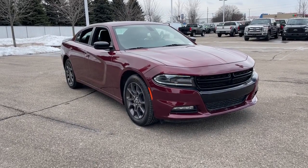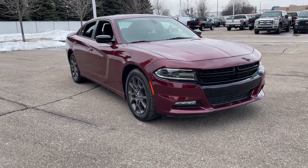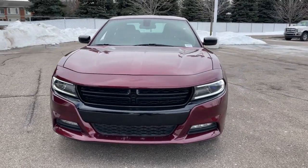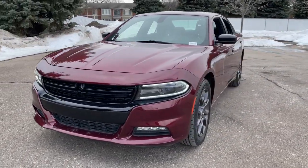Get into a car with value. 2018 Dodge Charger, with less than 110,000 miles on the odometer — this vehicle provides excellent value.